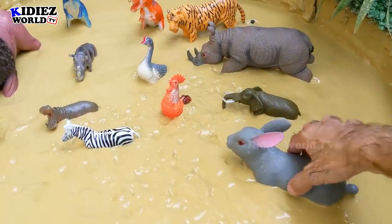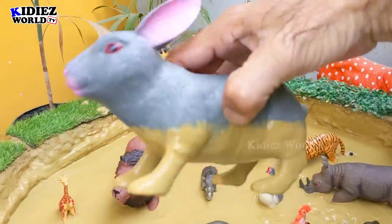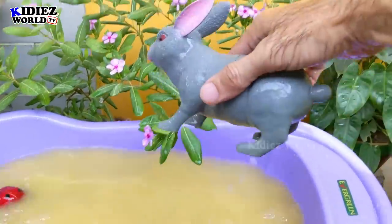And the next one we have is cute Rabbit. This one is a big one. Also known as bunny. Rabbits are farm animals. Here we go. Rabbit.